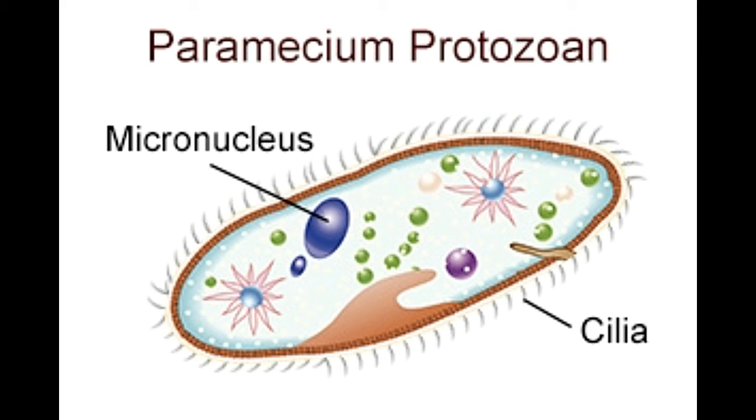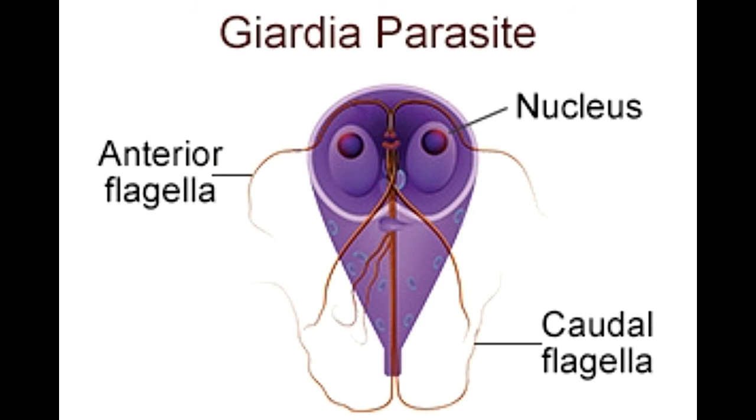Thickness: Cilia, though short, tend to have a greater diameter than flagella. They are around 0.3 to 0.5 µm thick. Flagella attached to the margin of bacteria are around 20–25 nm (0.02 to 0.025 µm) thin. Density: Cilia are present in large numbers on the surface of the cell. Compared to cilia, flagella are less in number.